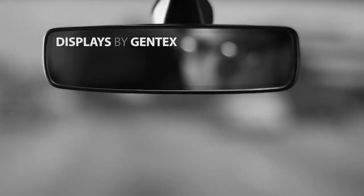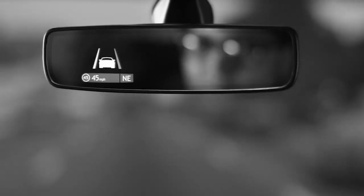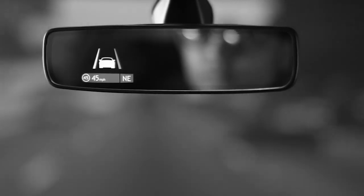The mirror in many ways has been an afterthought. It isn't usually thought of as a way to deliver information, but that's how drivers intuitively understand it. I'm Craig Piersma, Director of Marketing for Gentex. There are a variety of reasons that a mirror display makes sense. Number one, it's in your natural scan pattern — it's where the driver is looking already to obtain information.